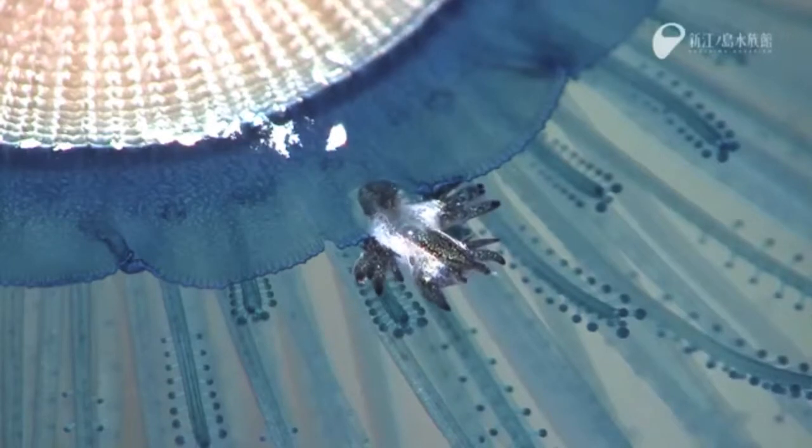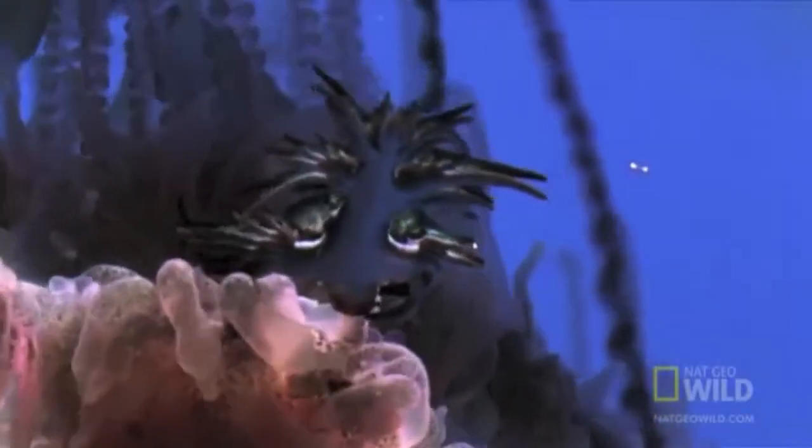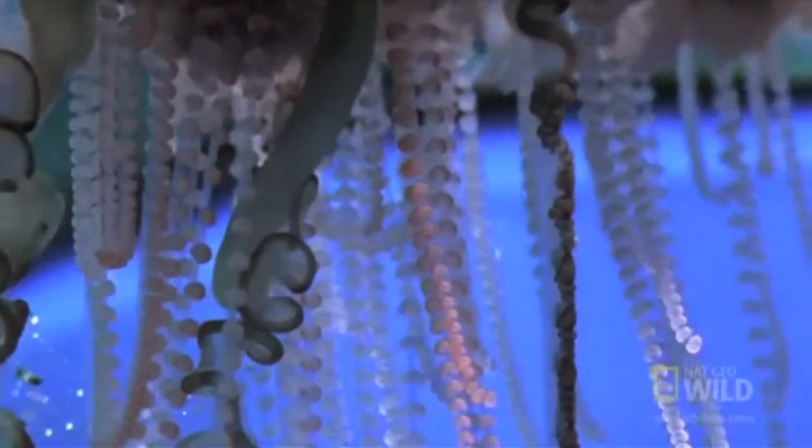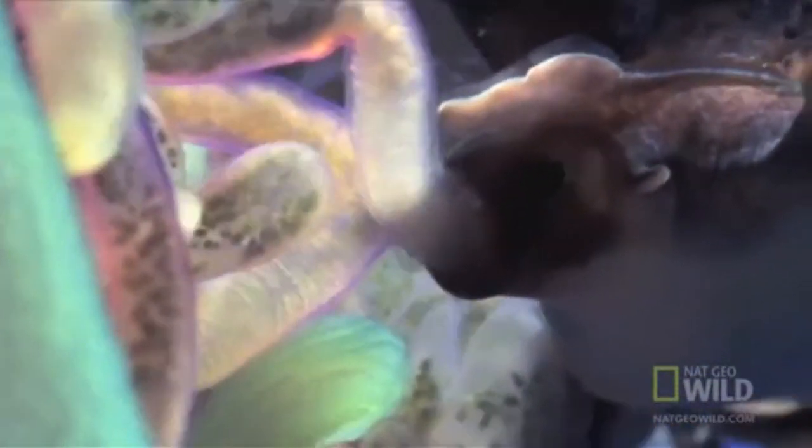The blue dragon holds special adaptations that increase their chances of survival. They are immune to jellyfish stings, a driving force of their survival. They can engulf and attach to large pieces of prey by the stronghold of their chitinous jaw. They can also protect themselves from stings by secreting mucus and through hard discs in their skin.